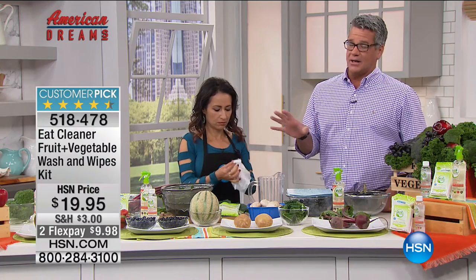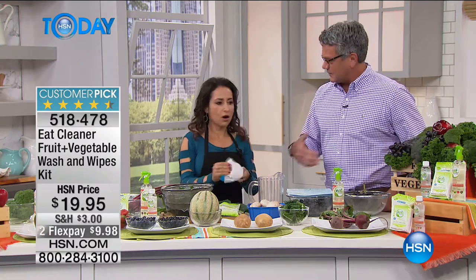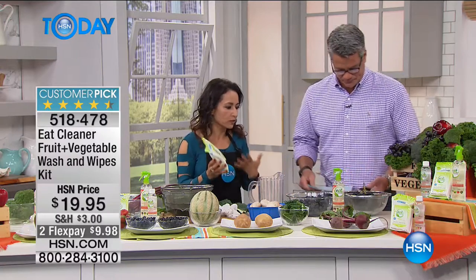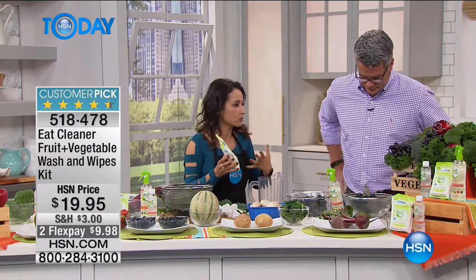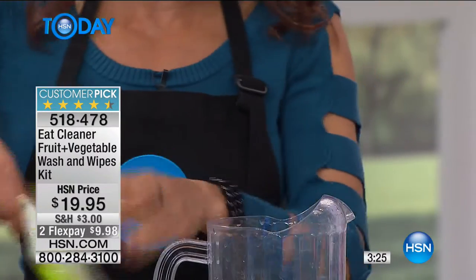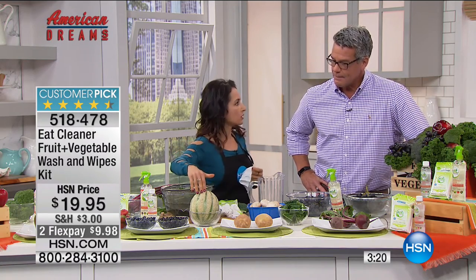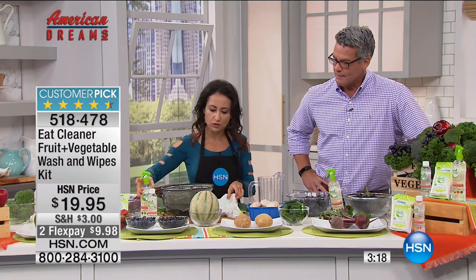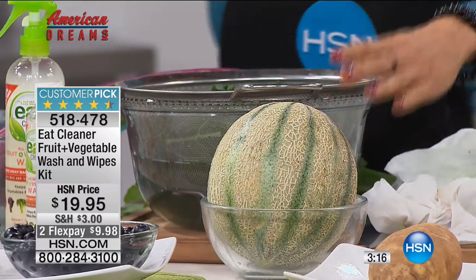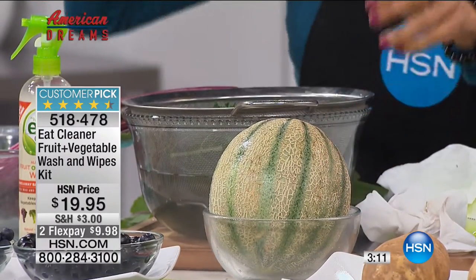The wipes make it really easy. You get a package of 32 wipes in the kit. They're ideal for going on picnics, on the road - when you don't have time to wash an apple. They're biodegradable, stink-free. You can use one to clean an apple, a pear, even something that has a peel - you want to clean the surface properly, because once you cut into it you'll contaminate the inside of the fruit.